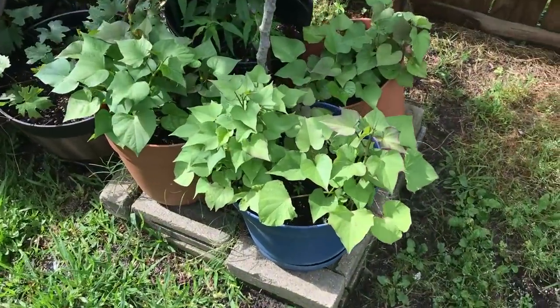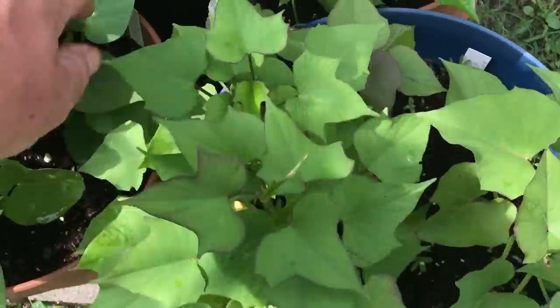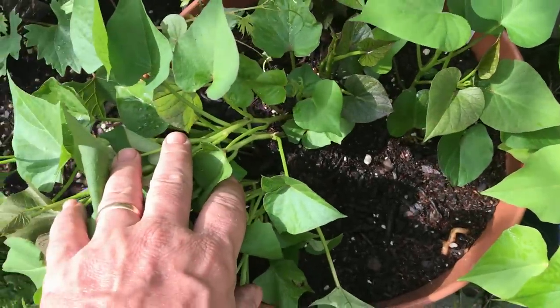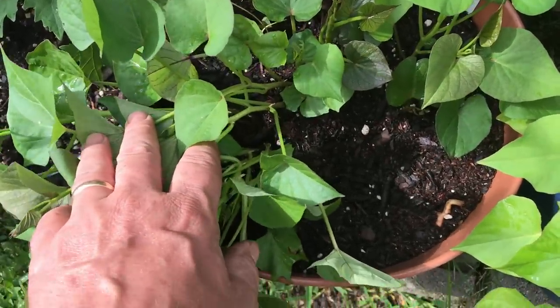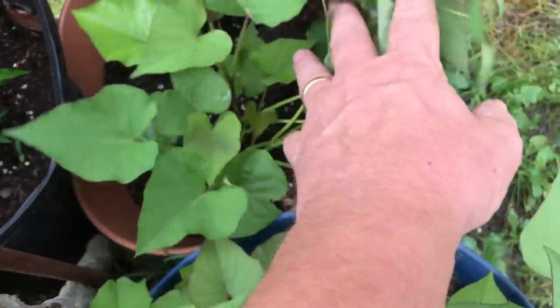Sweet potato slips coming on strong. Look at that — going to have lots of sweet potatoes this year. These are all from last year's sweet potato tubers that were too small to eat, so I saved them and put them in this soil. And look at that. Wow, that's nice.